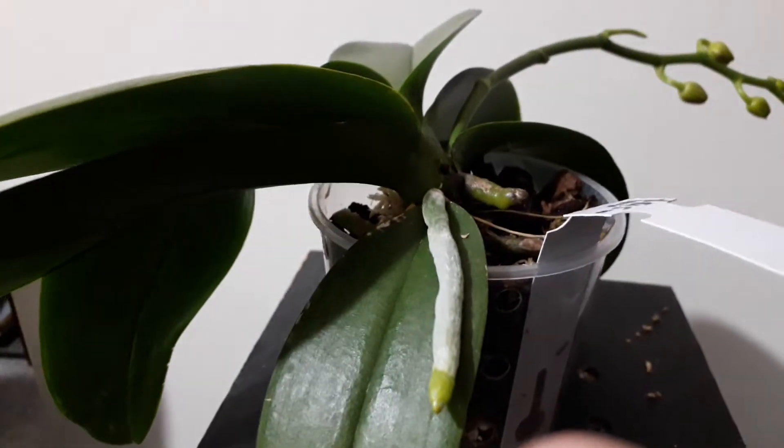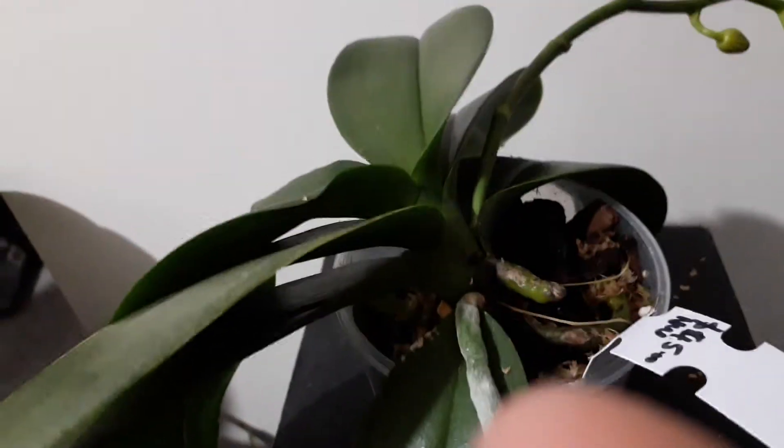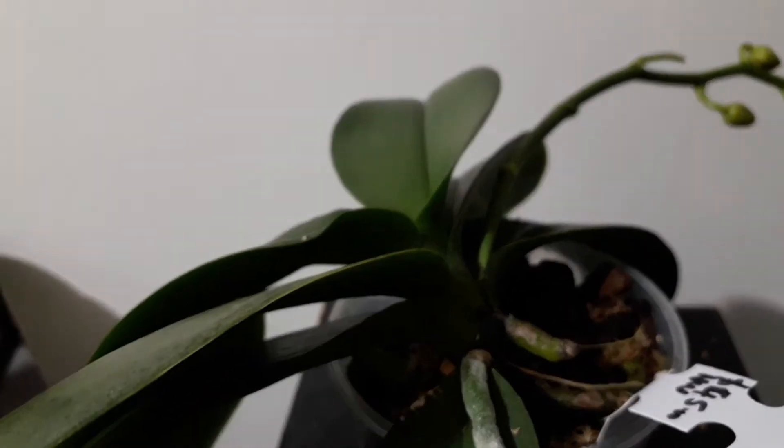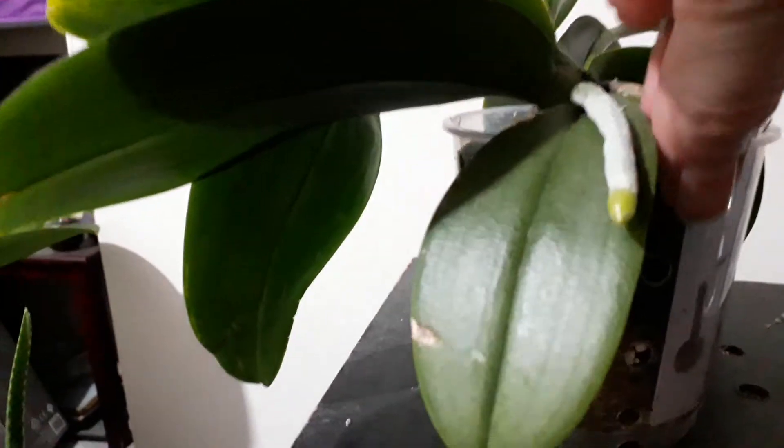It does have another root there that isn't doing very well. It has some weird little strands in the pot — roots that have actually died off. But everywhere that I can actually look and see in the pot, there are green roots.